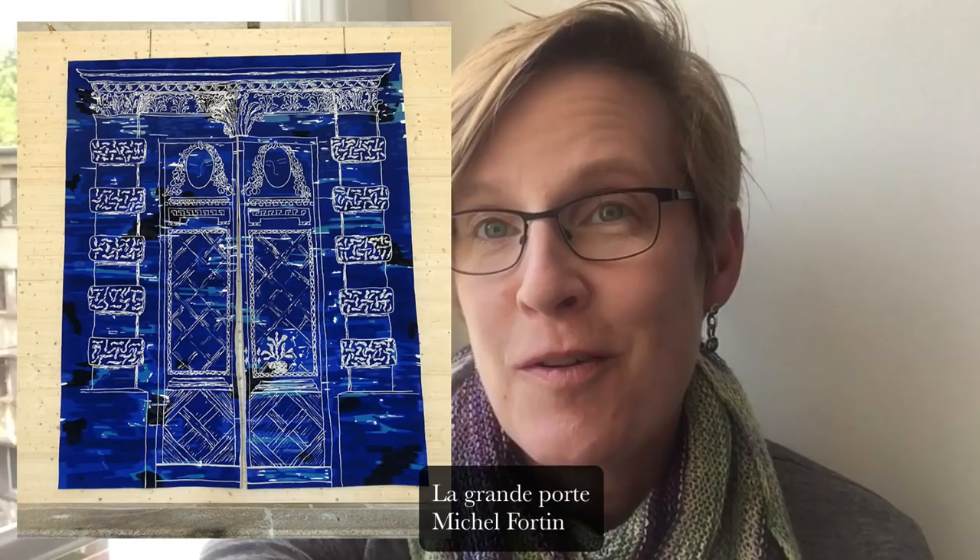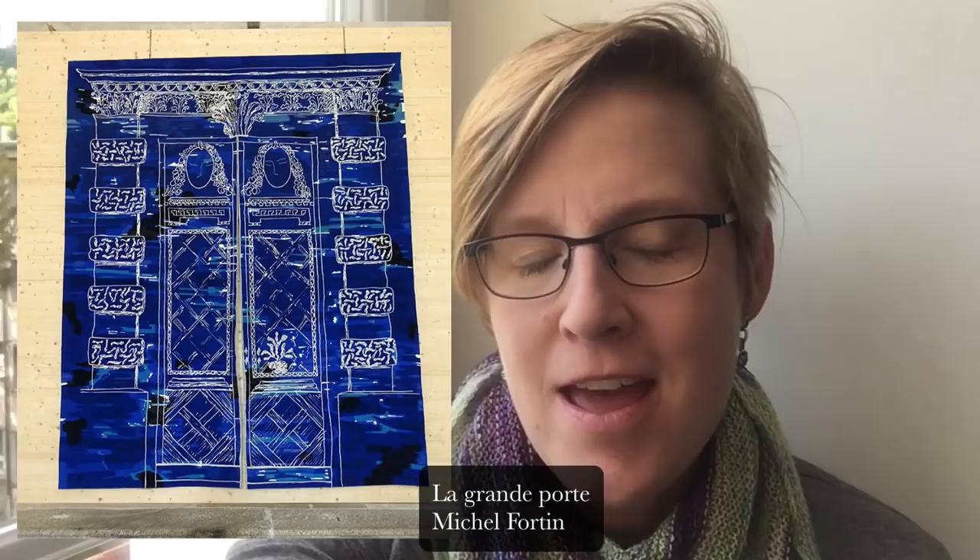Then we went to the church in Felletin, which has an exhibition right now of tapestries woven by Pinton — that was stunning, some really great work there. Then we came back to Aubusson — wait, no, we went to the school first.